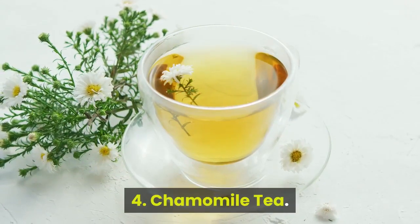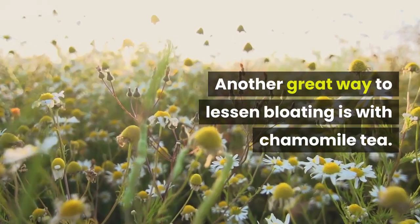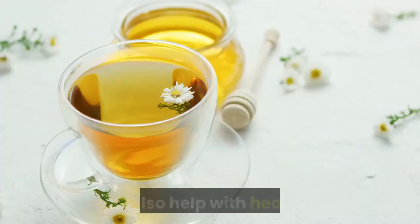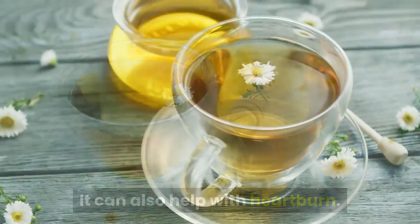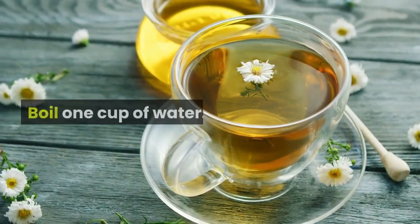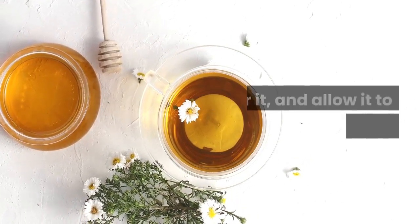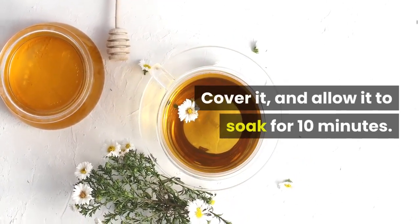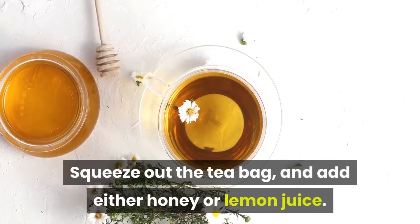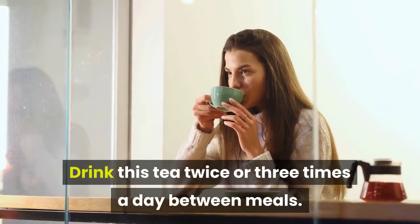4. Chamomile tea. Another great way to lessen bloating is with chamomile tea. This tea stops swelling and helps in tightening the muscles. It can also help with heartburn. How to use chamomile tea to reduce bloating? Boil 1 cup of water, pour it into a cup over the chamomile tea bag, cover it, and allow it to soak for 10 minutes. Squeeze out the tea bag and add either honey or lemon juice. Drink it slowly, twice or three times a day between meals.